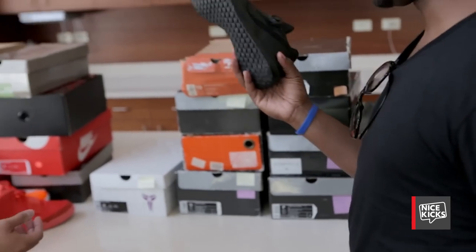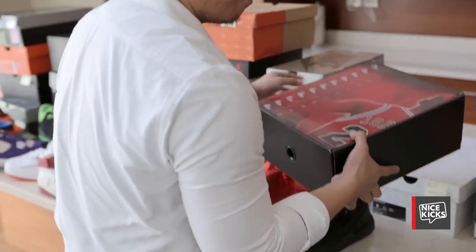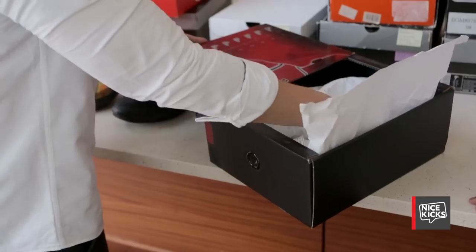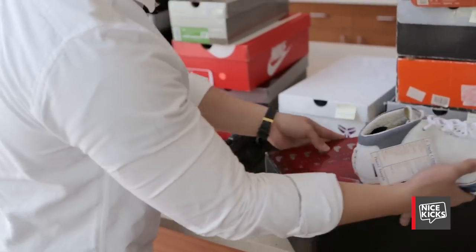Kobe 5 is my favorite shoe. This is the only custom I have in my entire collection. The Air Jordan 23 is my favorite shoe of all time design-wise, so I had to get one done for me.